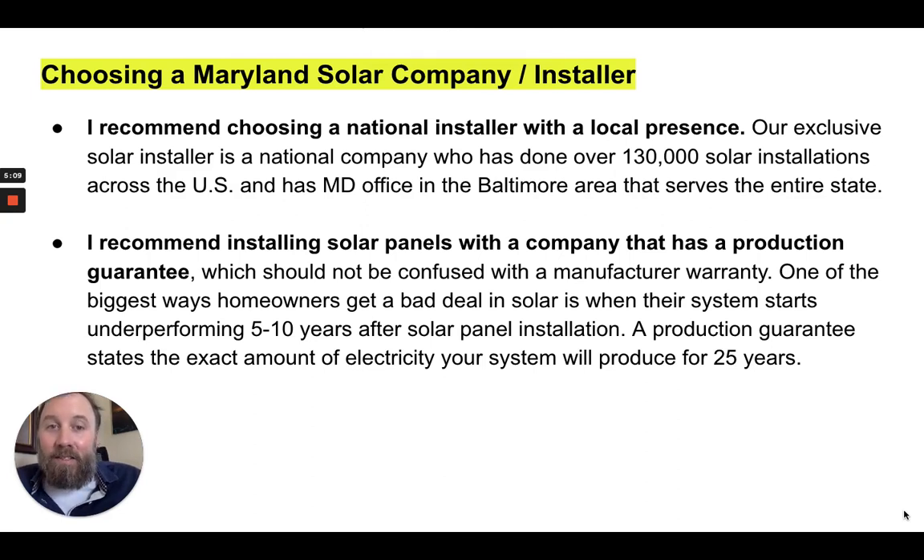Let's talk about choosing a Maryland solar company and installer. I recommend choosing a national installer with a local presence rather than a small mom-and-pop installer. Our exclusive solar installer is a national company that has done over 130,000 solar installs across the U.S., with a branch in the Baltimore area that serves the entire state of Maryland. I also recommend installing solar panels with a company that has a production guarantee, which should not be confused with a manufacturer warranty.